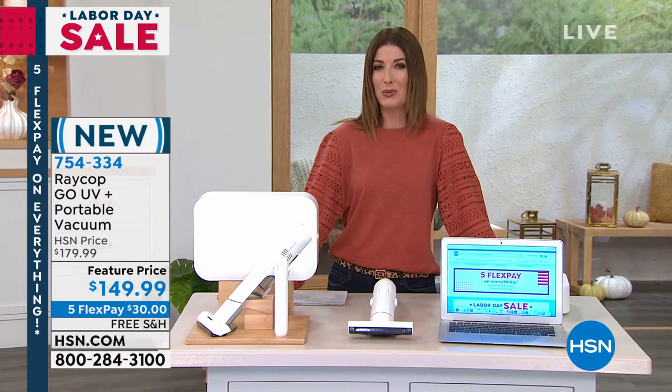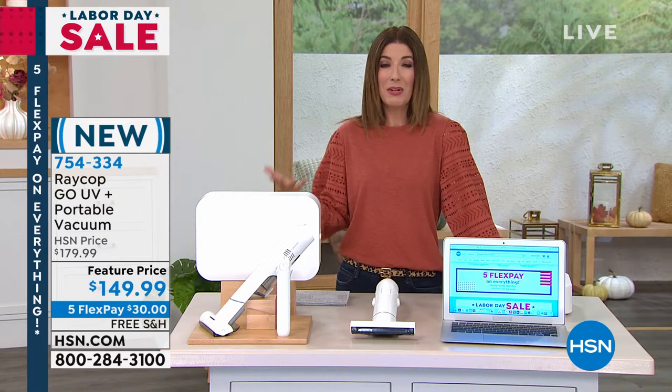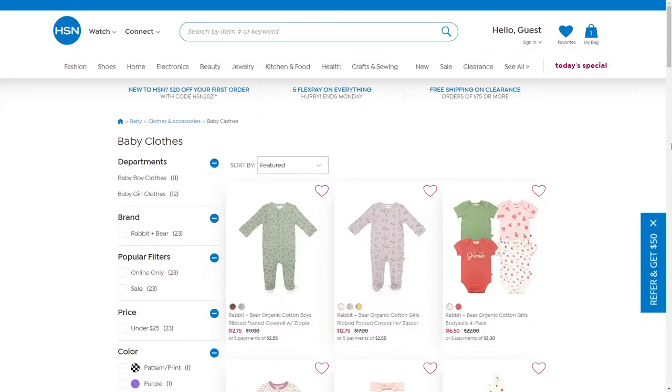We've got top brands, exclusive names, bundles, thousands of products, and you can find them 24 hours a day — all of our best deals in one place. We make it easy to shop. Just go to hsn.com.